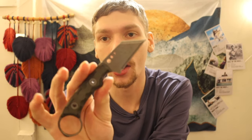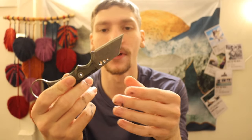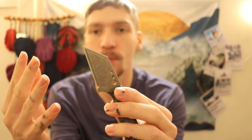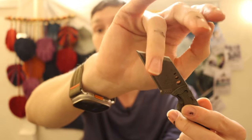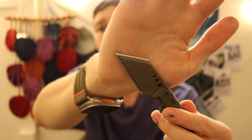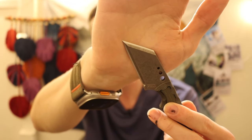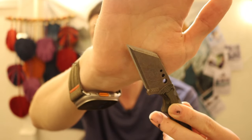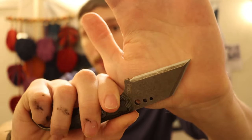Next up is the Tekel Nightshade reverse tanto. Some people might say it's just a wharncliffe blade, but it's really more of a self-defense knife — it's not that good at cutting cardboard. It's designed more like a karambit-style knife. What makes it particularly unique and weird is that the entire upper edge on the reverse tanto is sharpened, something you don't really see on reverse tanto knives.